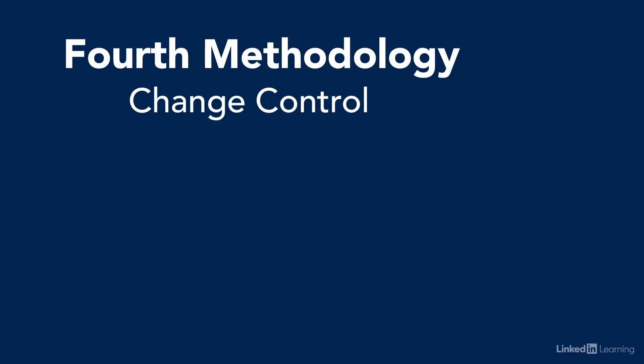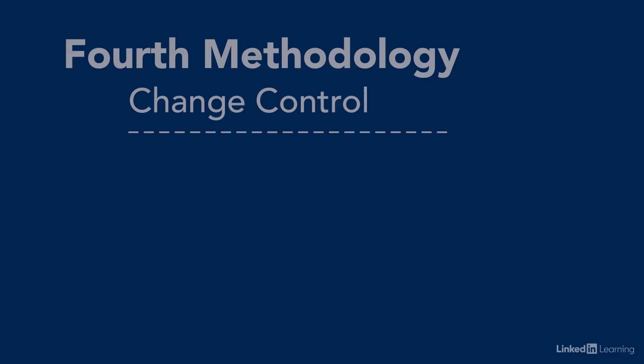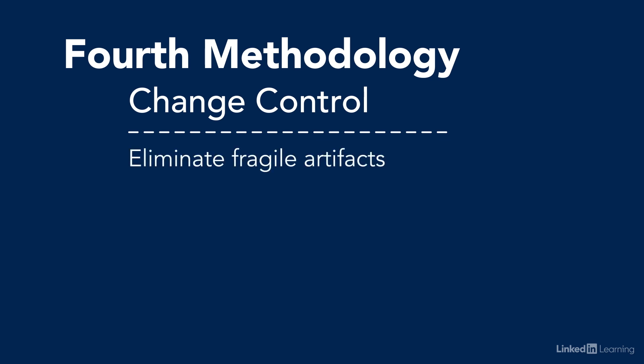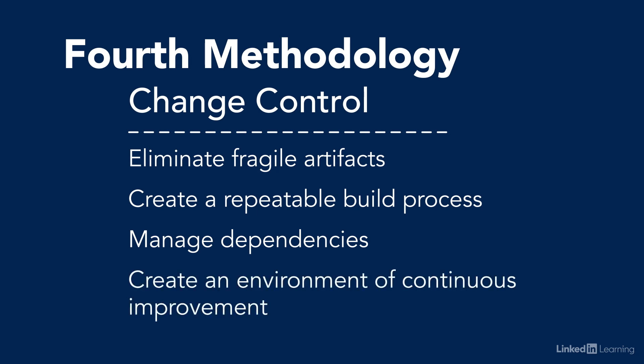The fourth methodology is change control. In 2004, the book Visible Ops came out. Its research demonstrated that there is a direct correlation between operational success and control over changes in your environment. There are a lot of old-school, heavy change control processes out there that do more harm than good. What was really great about Visible Ops is that it describes a light and practical approach to change control, focused on eliminating fragile artifacts, creating a repeatable build process, managing dependencies, and creating an environment of continual improvement.